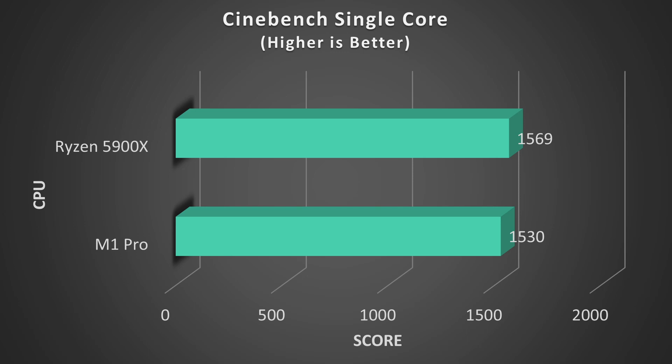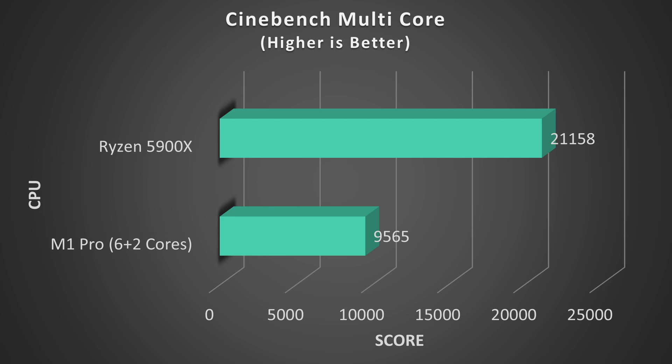Next, if we take a look at multicore performance in Cinebench, we can see the Ryzen absolutely destroys the M1. Cinebench clearly loves all those cores and threads provided by the Ryzen. It scores over double the performance of the M1 Pro with a massive 121% performance lead.